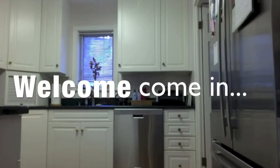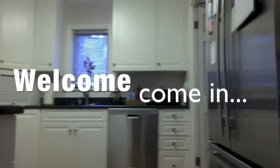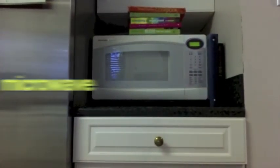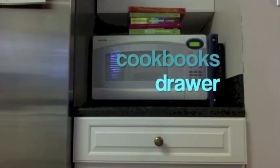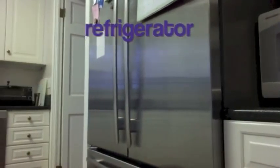Welcome to my kitchen. Let me show you around. Over here beside the refrigerator is the microwave and some cookbooks, and below the microwave is a drawer. There's the refrigerator, and as we come into the kitchen, you can see a lot more of what's here.